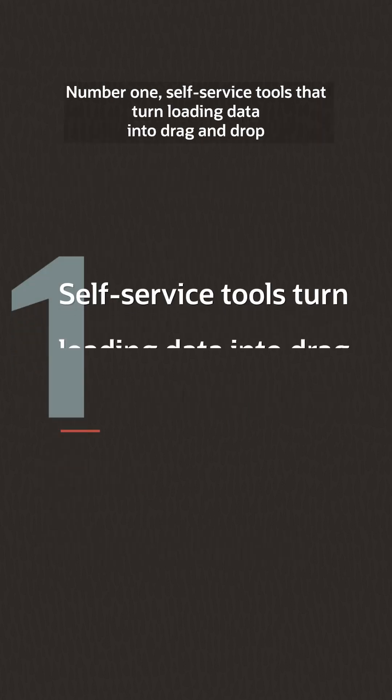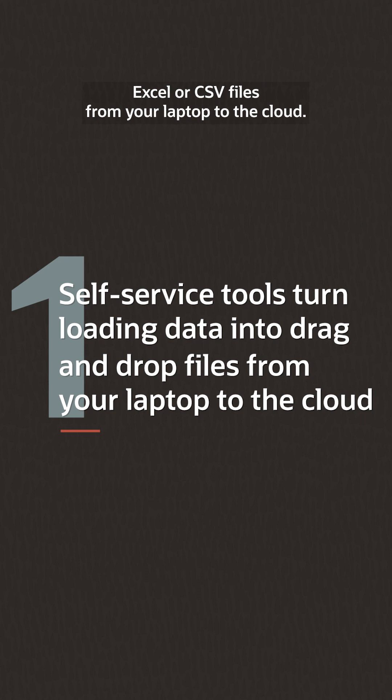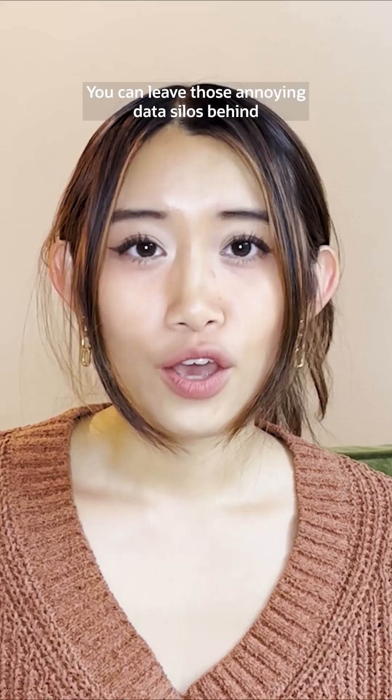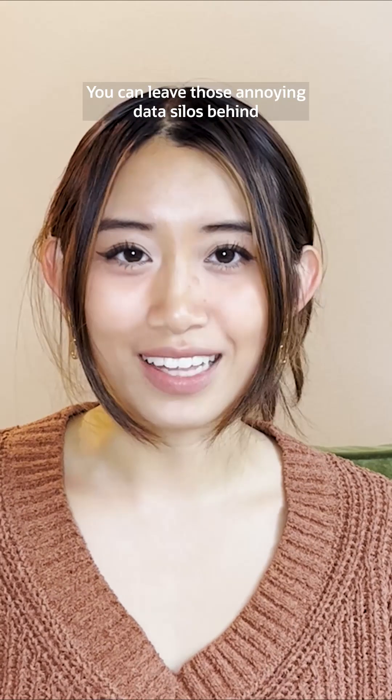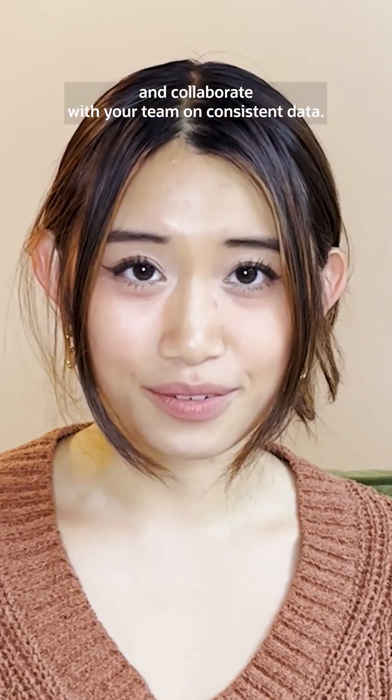Number one: self-service tools that turn loading data into drag-and-drop Excel or CSV files from your laptop to the cloud. You can leave those annoying data silos behind and collaborate with your team on consistent data.